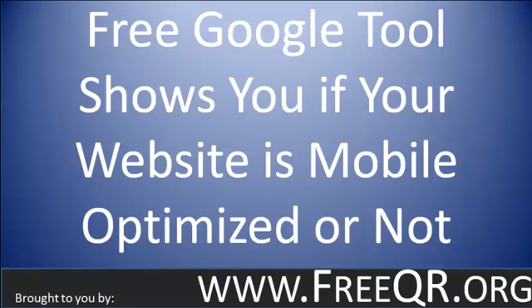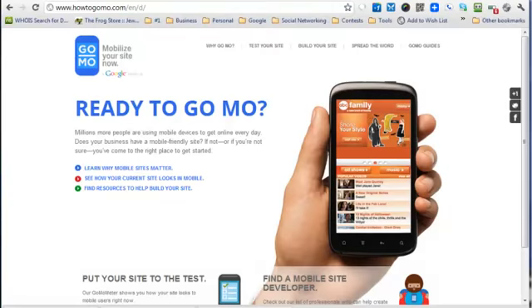Now I'm going to show you a Google tool that is built to give you a report on how well your website is mobile optimized. The tool we're going to use is howtogomo.com, and this is a Google project. Google believes so much in mobile that they've put together this whole site giving you information about mobile websites and allowing people to use their cell phones to access your website.